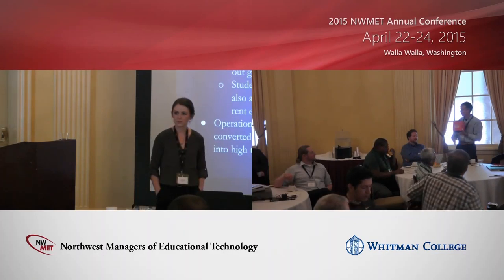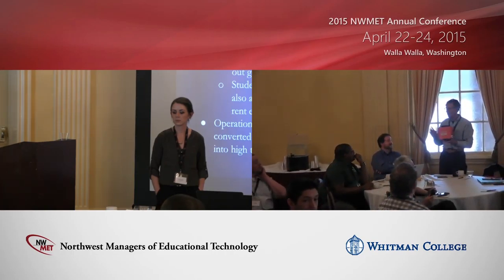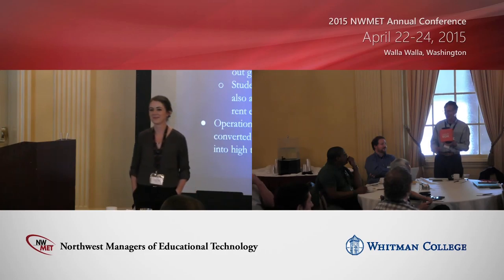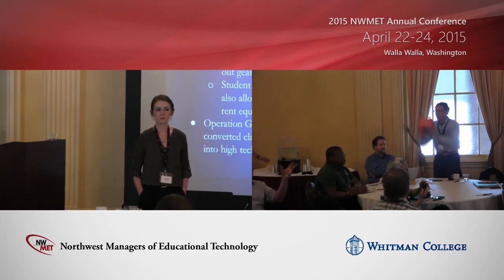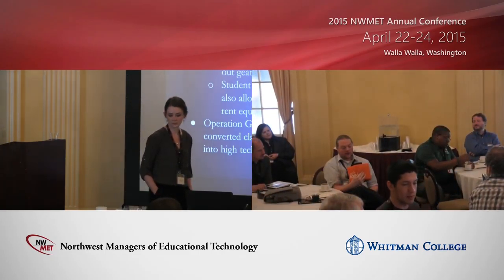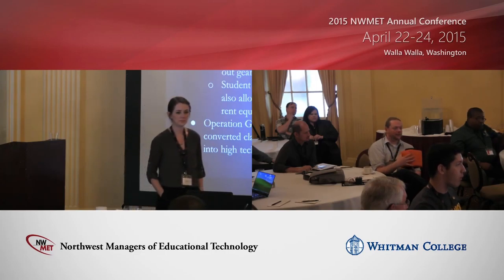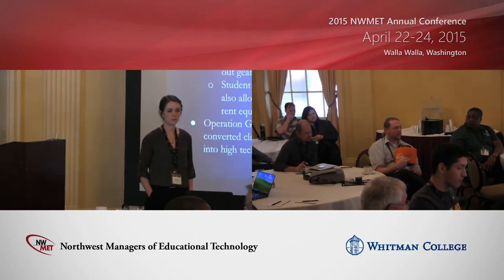At the University of Oregon, the AV event services group is not part of our group, the Center for Media and Educational Technologies. They are a separate group as part of the student union and they charge for everything. We support the classrooms — it's completely different. We just recently hired one of their best people, and now we're starting to talk about better collaboration.